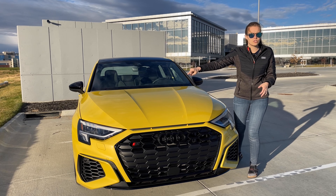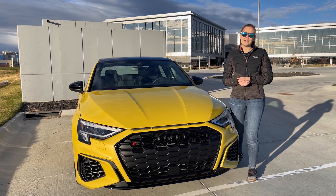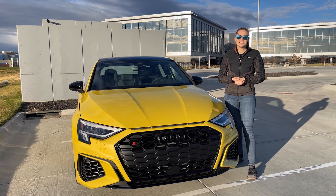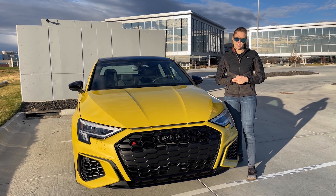It also has six proximity sensors along the front and six proximity sensors along the rear. It can park itself when you opt for the premium plus package. You can have adaptive cruise control and lane keep assist. It also comes standard with Audi's side assist and rear cross traffic alert.